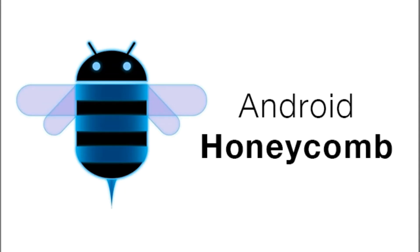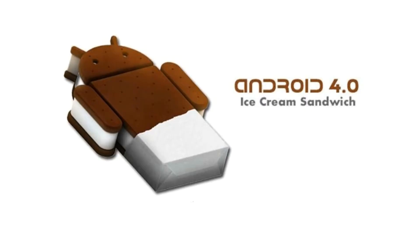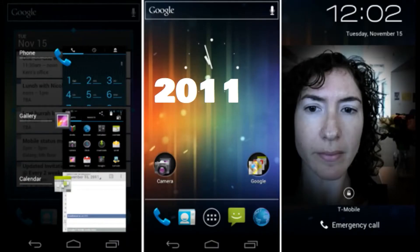Number seven: Honeycomb, it was released in the year 2011. Number eight: Ice Cream Sandwich, it was released in the year 2011.